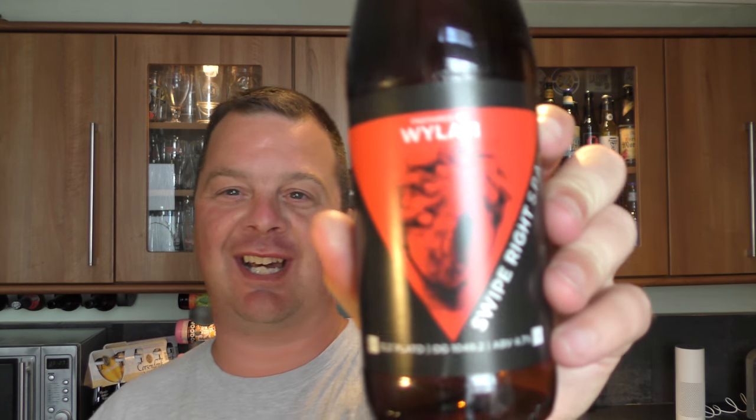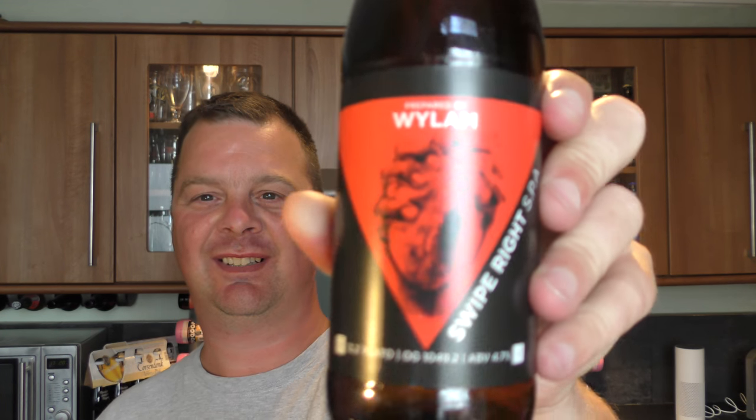Swipe right — why is it called Swipe Right? The brewer is probably on Tinder. Look — somebody's crushing his hat. Although, is that a hat? I don't know.